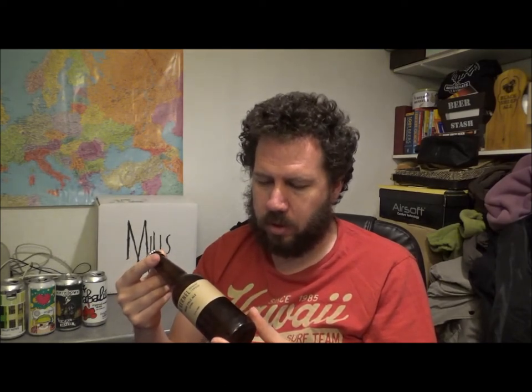This is bottled on the 25th of April of 2020, best before the 25th of August of 2020.